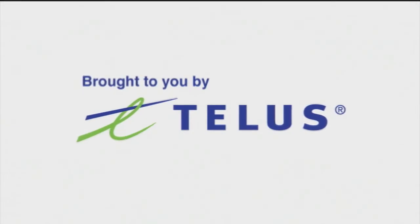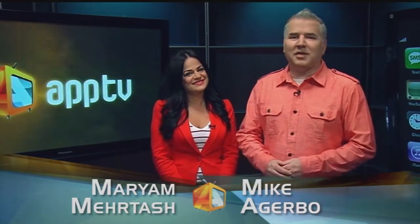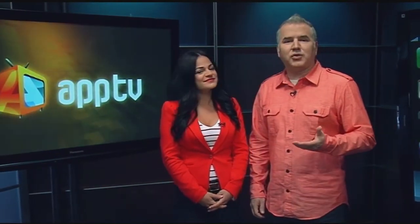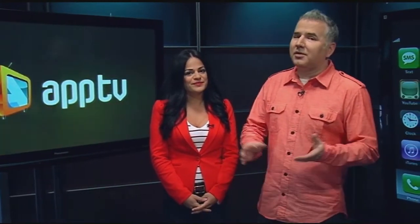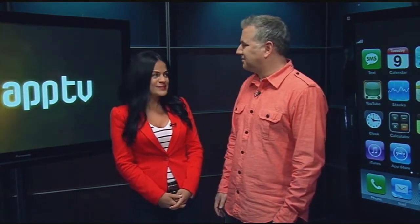Brought to you by TELUS. Hi there, I'm Marian Murtosh, and I'm Mike Agarbo, and this is AppTV. It's your tour through applications, or apps as they're called, and what they can do for you. Whether you're on an iPhone, Android, a Blackberry, or even a tablet, there are apps to suit virtually any need. We're in need for some good tunes today, as we look at what the app world offers to the music maker and music lover.